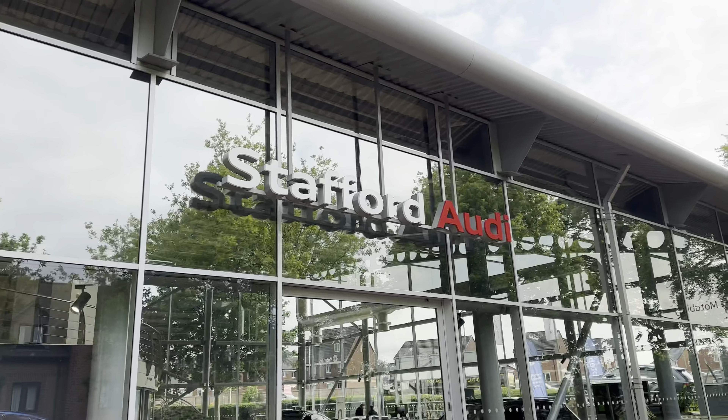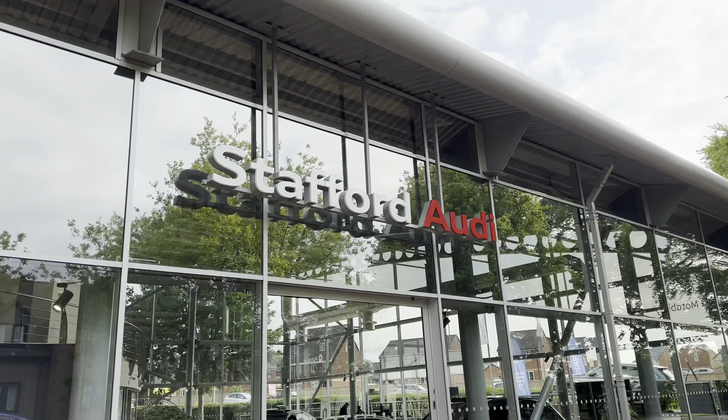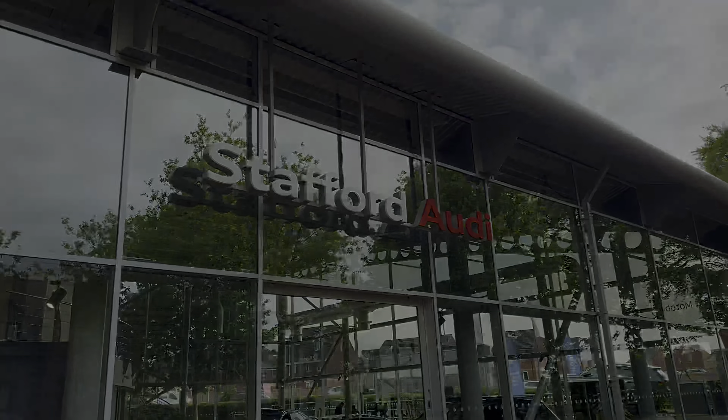This particular vehicle comes with a minimum 12 months warranty and a minimum 12 months roadside assistance. For more information or to book a test drive, give us a call on 01785 899 417, or enquire online.